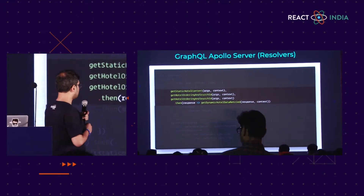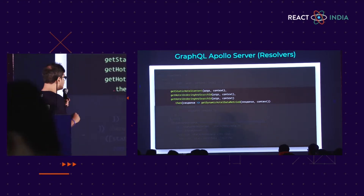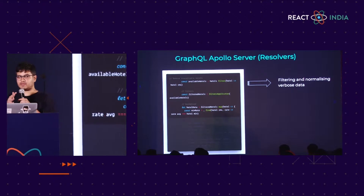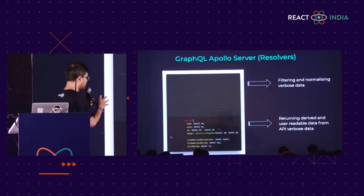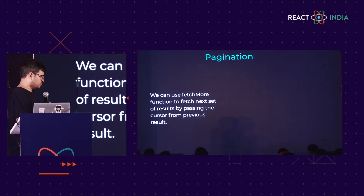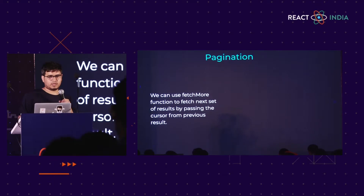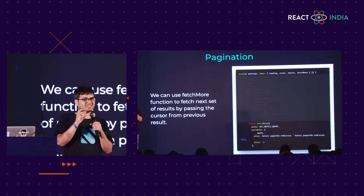We all know what resolvers are. We had these three API calls as resolvers which call the API server and get the data. This data was being filtered and normalized at the GraphQL server level, which previously was being done at the client side. The data is made into a user-readable format adhering to your type definitions and sent back to the client. One of the major improvements for page load time and page size was to use pagination. We were able to use the fetchMore function given by Apollo, which gives a limited number of results to the client, and you can configure how many results you want as you start scrolling.